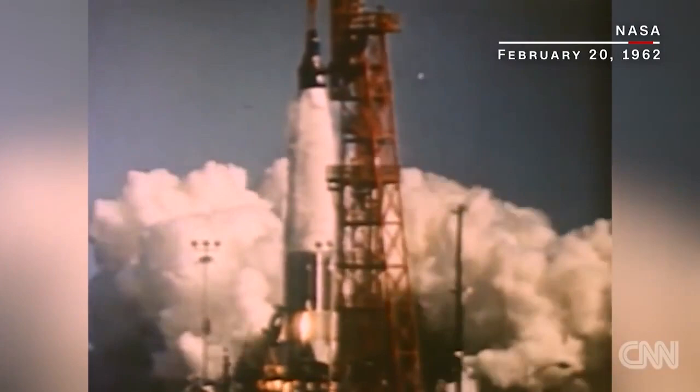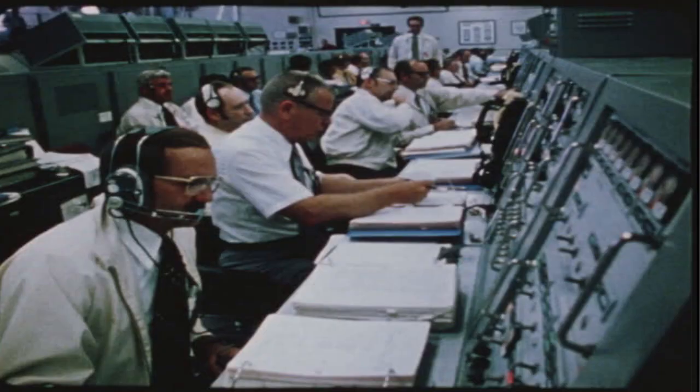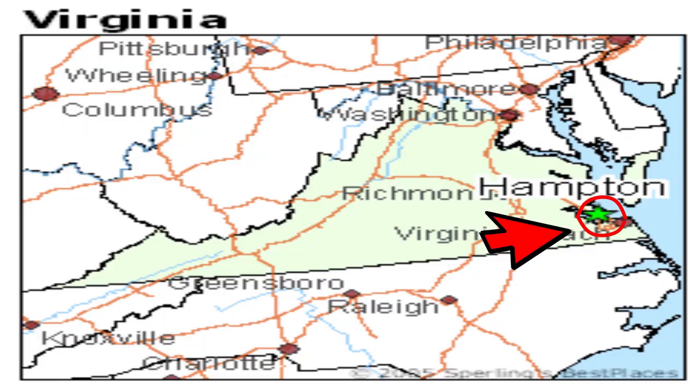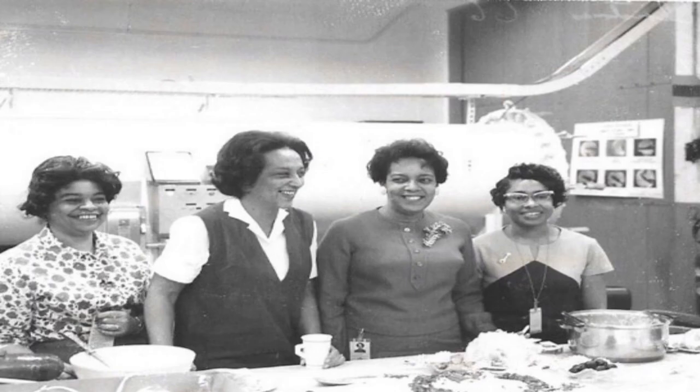The Space Age was undoubtedly one of the most exciting periods in world history. But while everyone knows about Neil Armstrong and his accomplishments, less well known are the accomplishments of all those working behind the scenes, especially the women of West Computing, an all-black computing pool located on the west end of the Langley Research Center in Hampton, Virginia. Unlike Neil Armstrong, the work of these women and their contribution to the space race was relatively unknown.